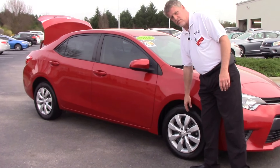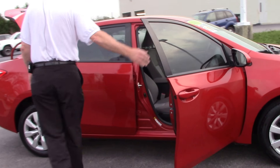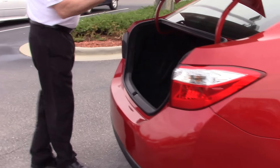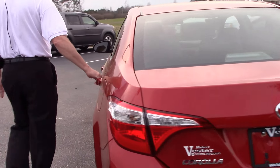Come down to the side, you've got your 15 inch wheel with wheel covers. You've got seating for five. Come to the back of the vehicle, you've got your standard backup camera, plenty of storage space here, and 60/40 split fold-down seating.